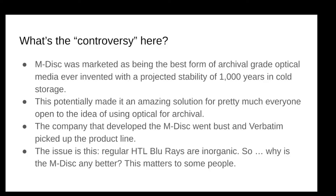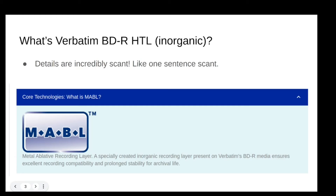The M-disc is a great idea, but the company who made it went bust and Verbatim picked up the product line. When you finally get through the Blu-ray question of HTL versus LTH, you stop and say: if HTL is inorganic and the whole thing about M-disc is that it's inorganic, what is the difference? And why is the M-disc better if the Blu-rays were always inorganic anyway? To answer that question, we need a clear understanding of what exactly regular inorganic means in Blu-ray world.